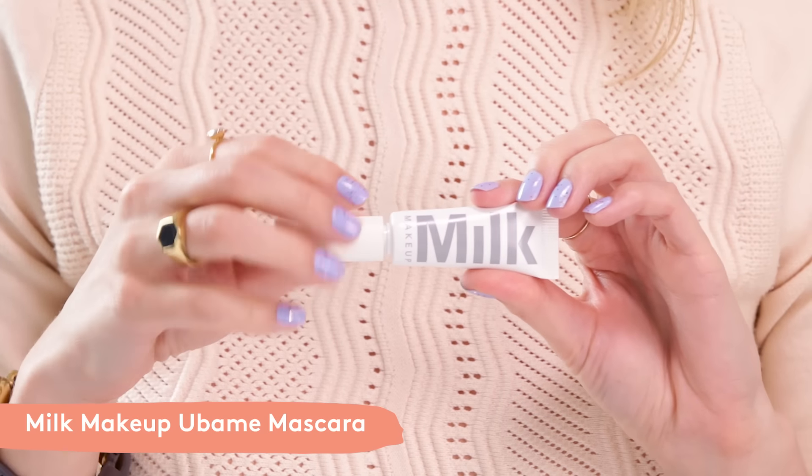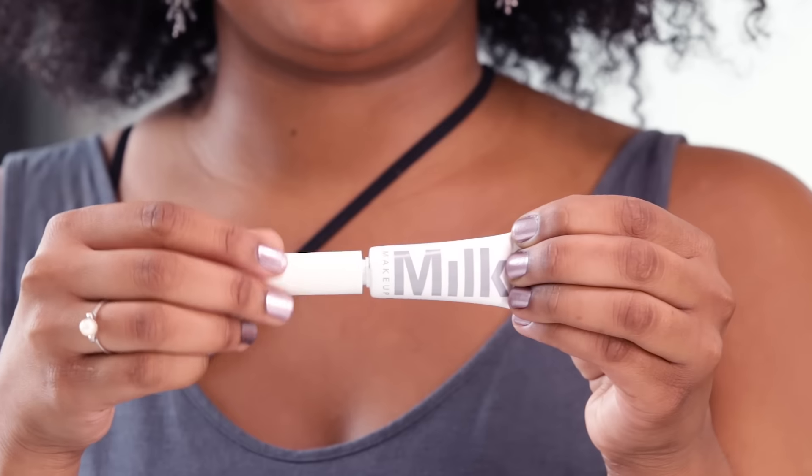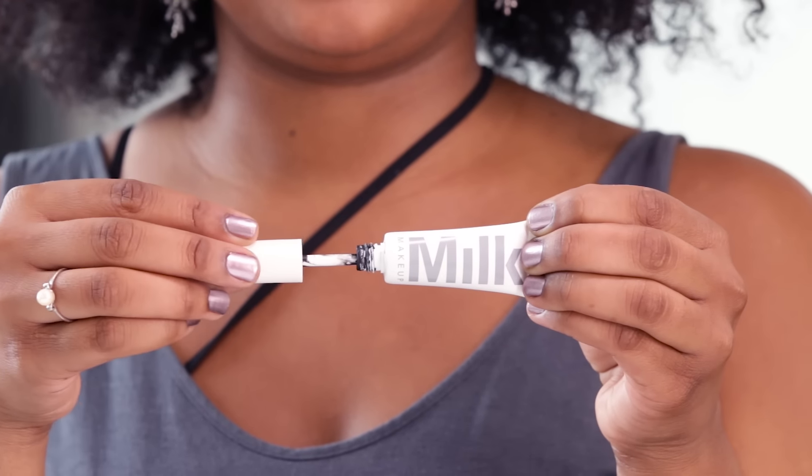Last but certainly not least is Milk's Ubami Mascara. This is a very cool formula — it's got Ubami oak charcoal and sapphire dust in there. The wand is also amazing: it's got three balls on there that help you get every single lash and really volumize and lift them.